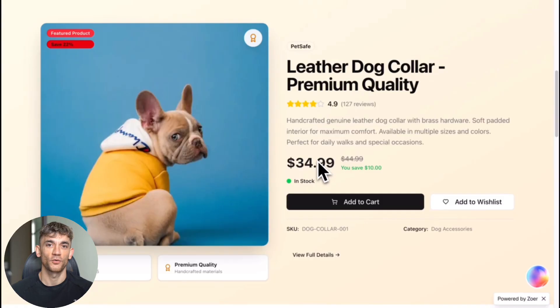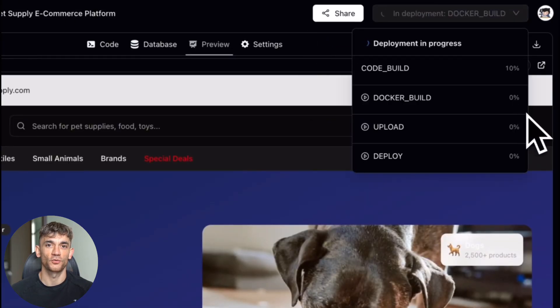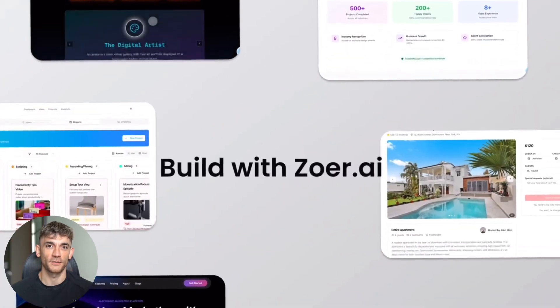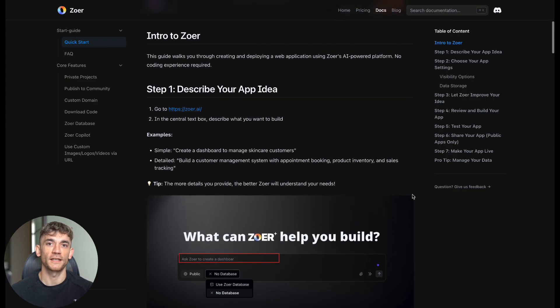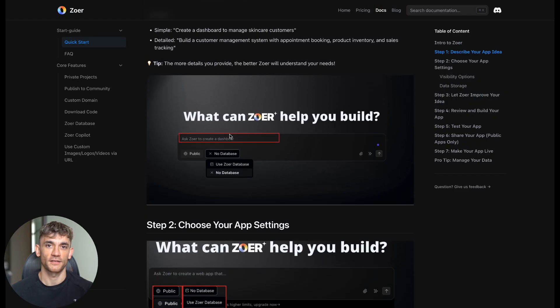Let's be real. Tools like Bolt and Lovable typically charge monthly fees — some are affordable, others get expensive fast, especially for pro features. So what do you get with paid tools that you don't get with ZOA? Paid tools usually have more templates, better documentation, customer support, team collaboration features, and guaranteed uptime. But for most people and most projects, you just need a tool that builds clean, functional applications quickly — and ZOA seems to do that for free. If you're building complex enterprise apps or need advanced team features, paid tools might be worth it. But for small businesses, entrepreneurs, and people who need functional web applications quickly, ZOA might be enough.